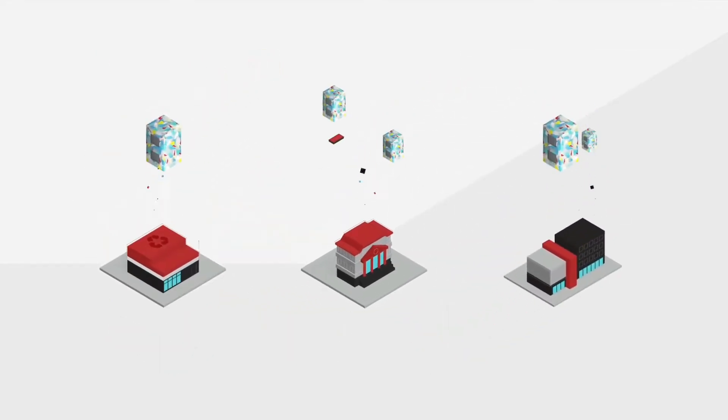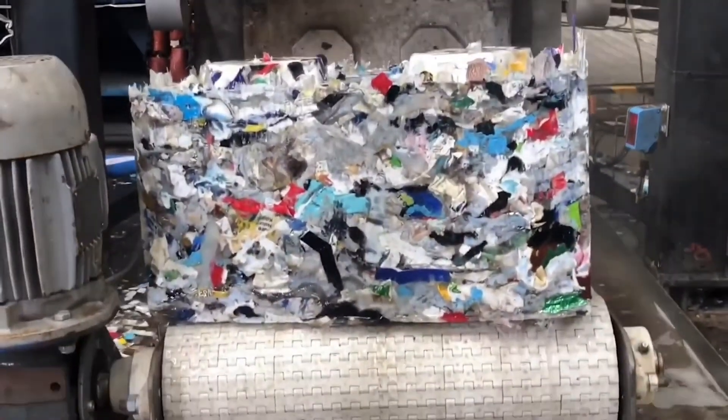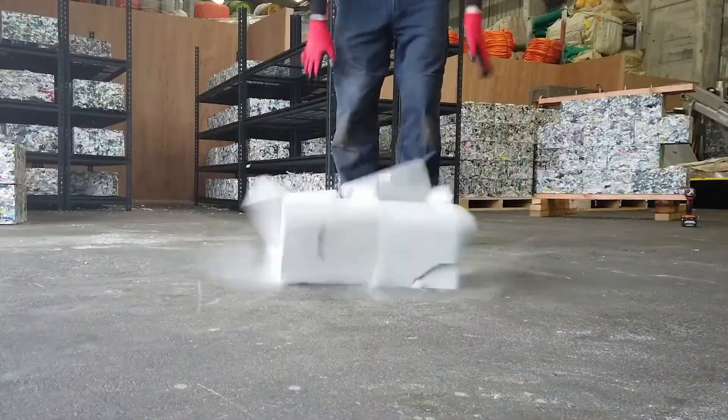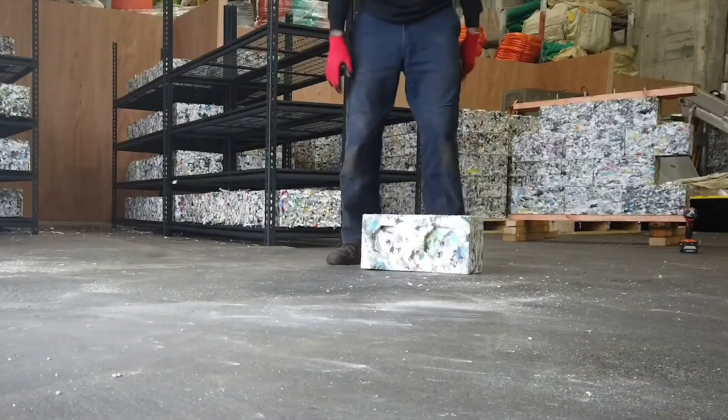The greatest advantage is that the trash is not washed before use, as is the case in most recycling operations. The Blocker System takes the trash as it is and shreds it into tiny pieces that can easily be merged together to make the blocks.